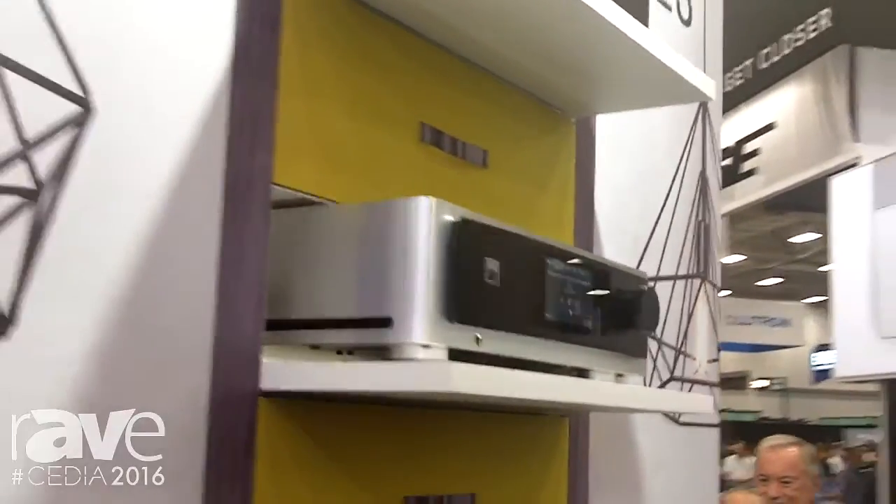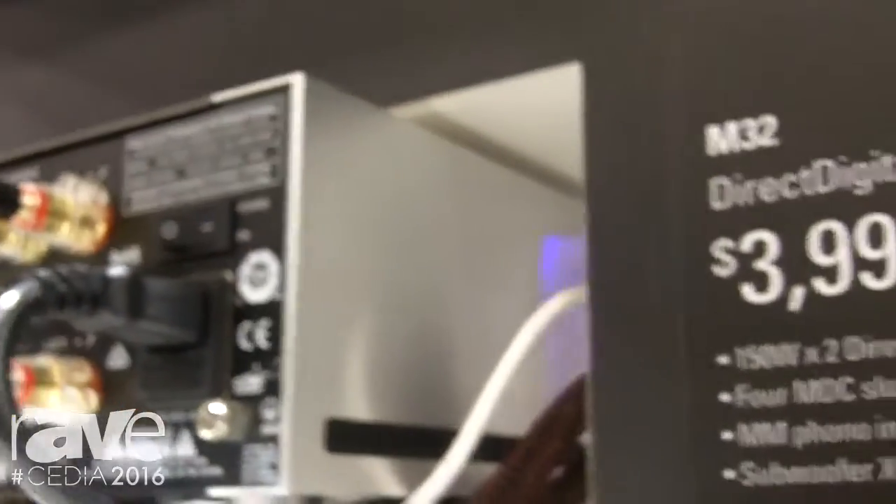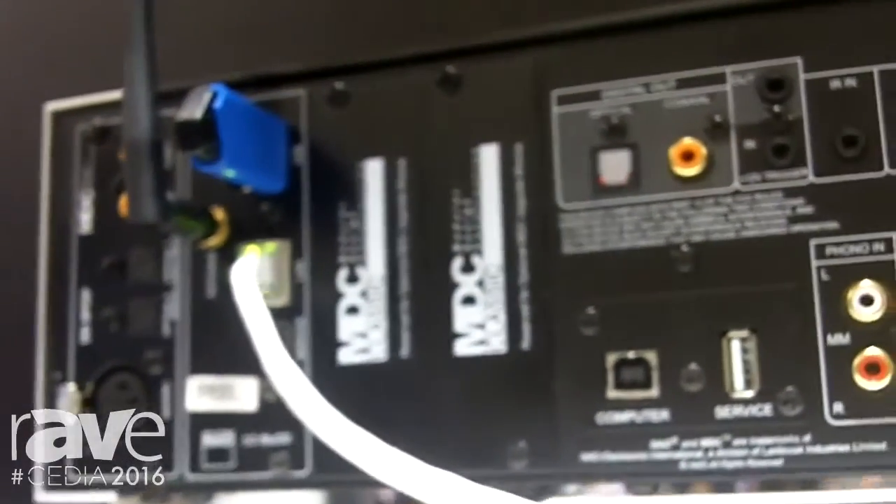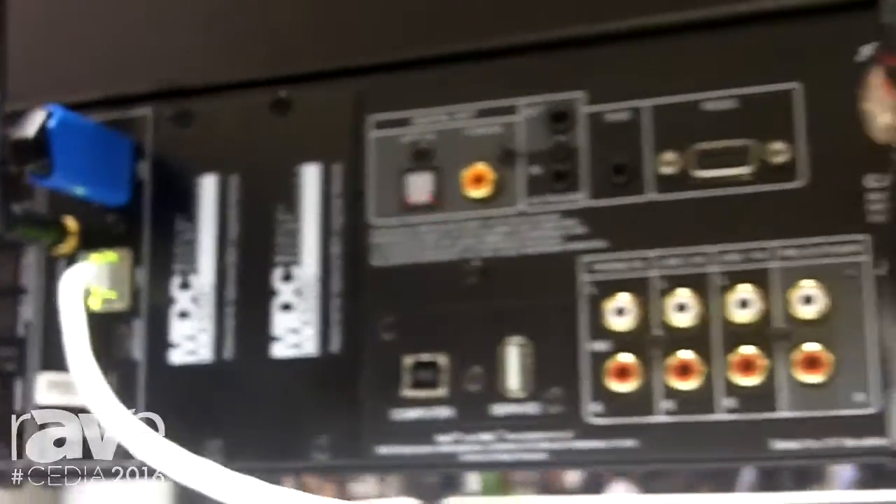This is a very interesting product in that it can connect to your legacy sources like vinyl turntables — we've got a phono preamp in it. It also has line level. It has digital inputs: both AES/EBU, optical and coaxial.